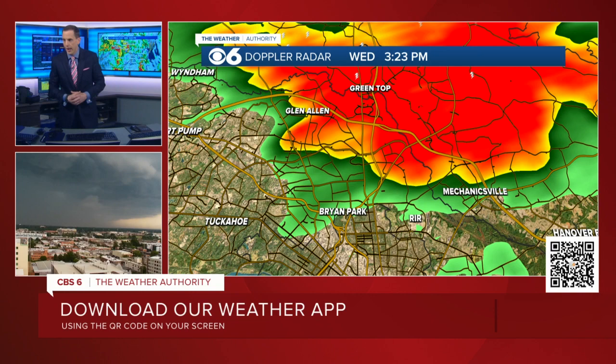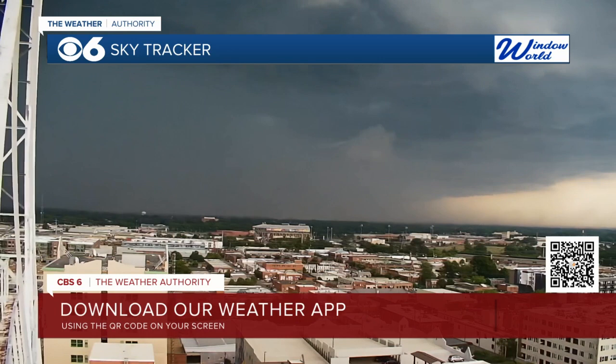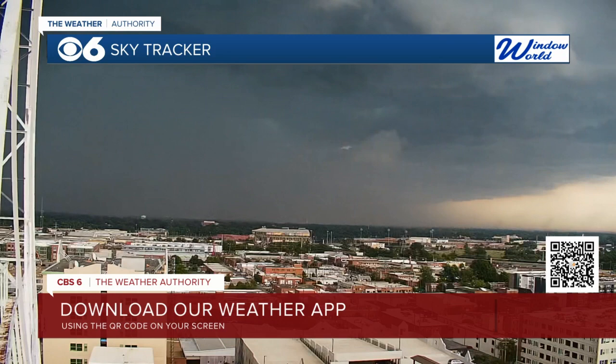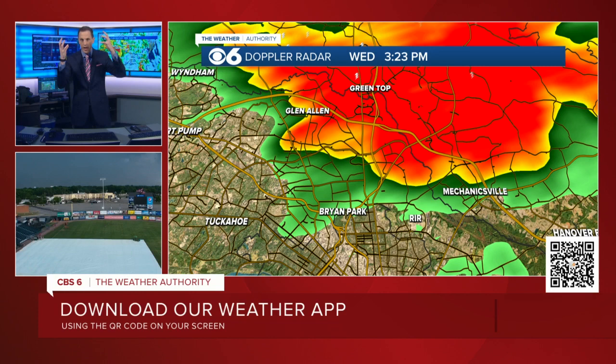There's a shot in the bottom left-hand corner — that is our CBS6 tower cam looking to the north. You can see this wall of rain coming into the area. I've been focusing on the winds, but this is also putting down torrential rainfall. You might have noticed today was a bit hotter and a bit more muggy than it's been in recent days, and these thunderstorms are tapping into all that mugginess and just squeezing it like a saturated sponge.